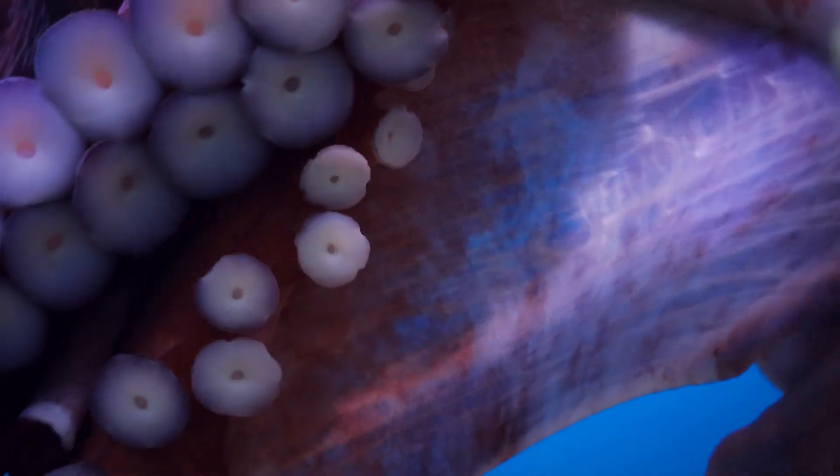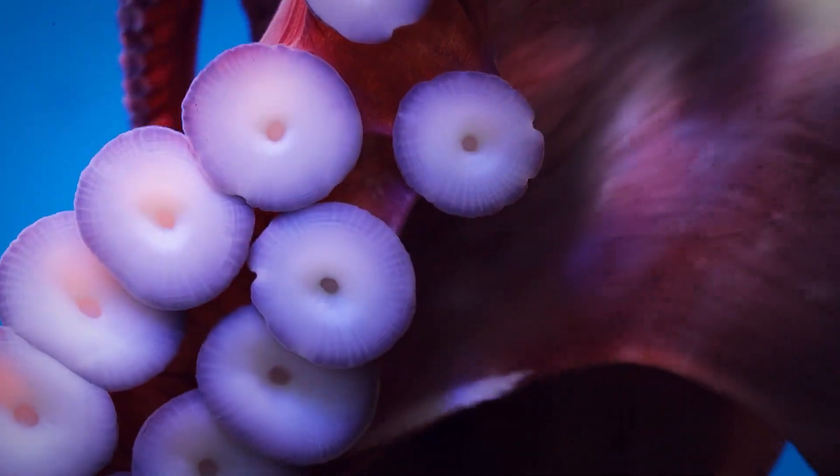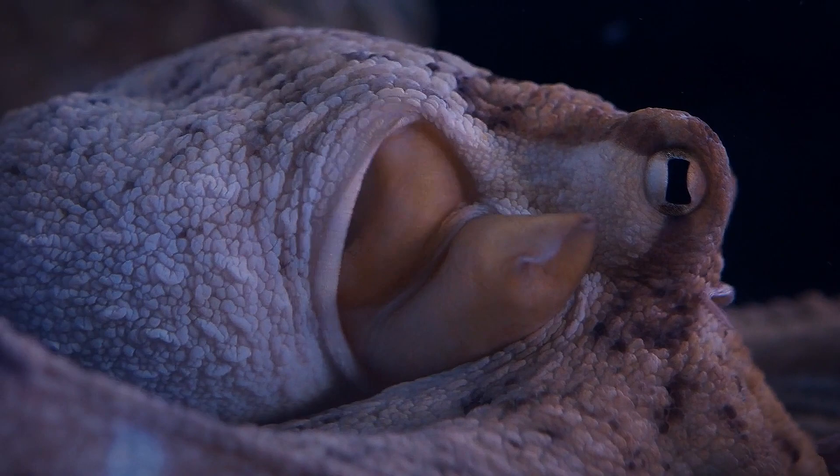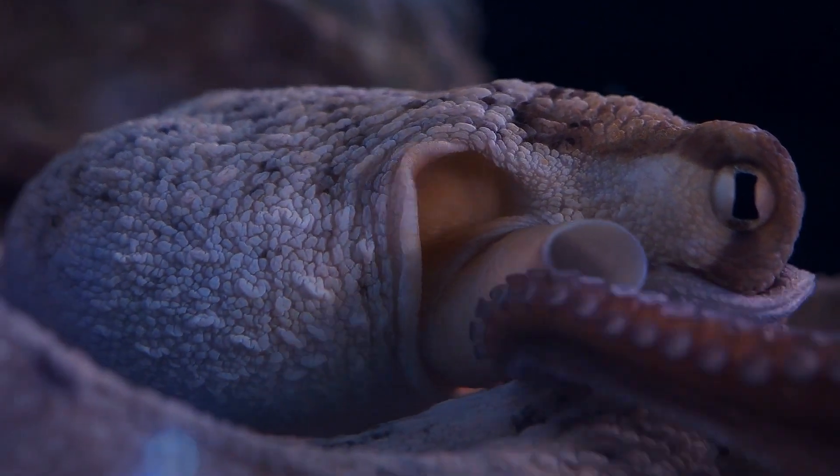With its highly malleable body and camouflaging techniques, the octopus adapts its appearance. It changed its color to match the weeds, and under an untrained eye, this would have been a great way to survive.